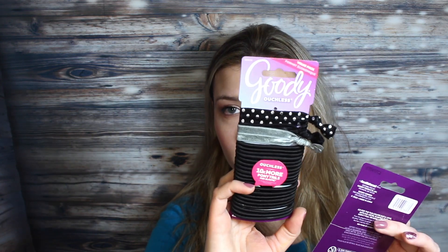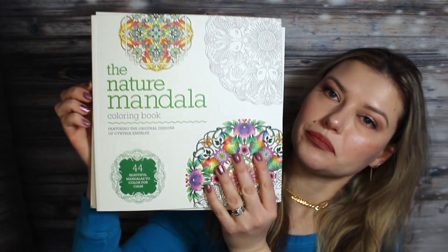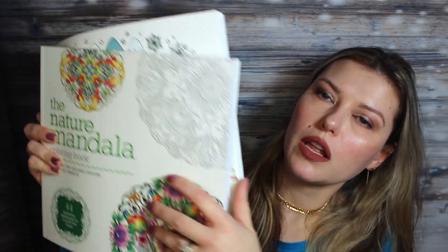Then I bought these thank you notes. Of course I had to pick up some more hair ties — this is by Goody — and these little ones. Some more coloring books here; these are just such good quality, you guys.